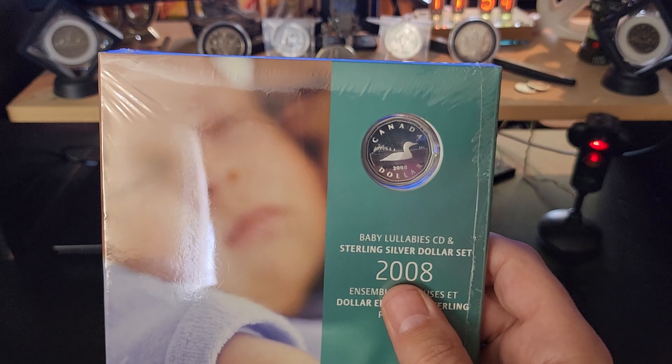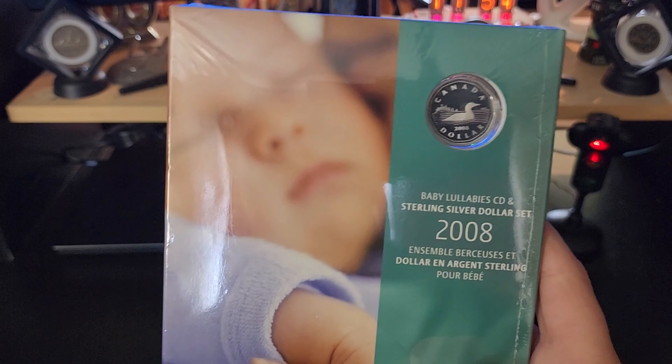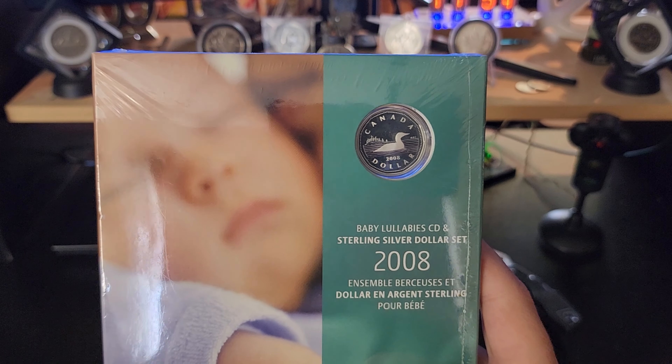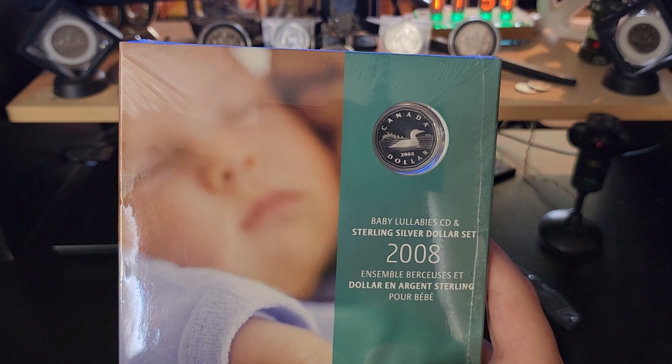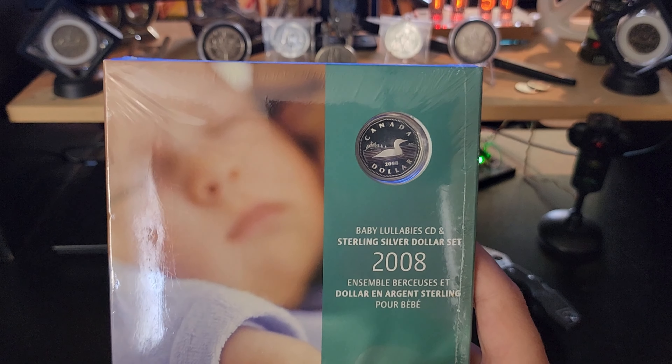As far as 2008 numbers go I don't have any. The 2007 Wedding Anniversary set has less than a thousand — I believe about 800 — so that one is very rare and very expensive, usually over a thousand dollars. I don't think I've actually even seen one on sale yet in the last few months that I've been looking.